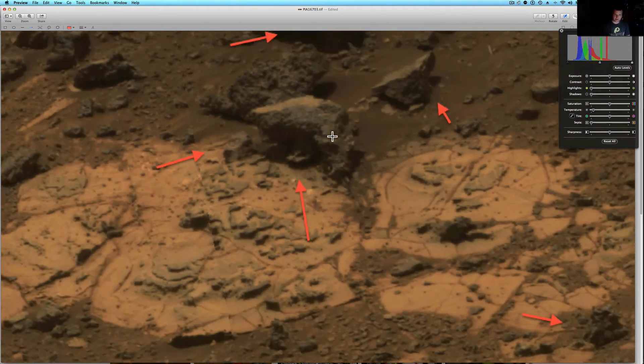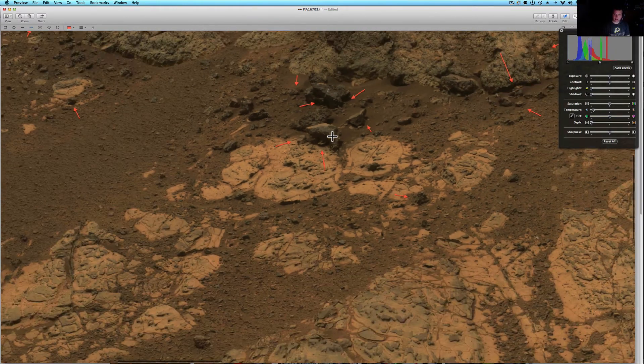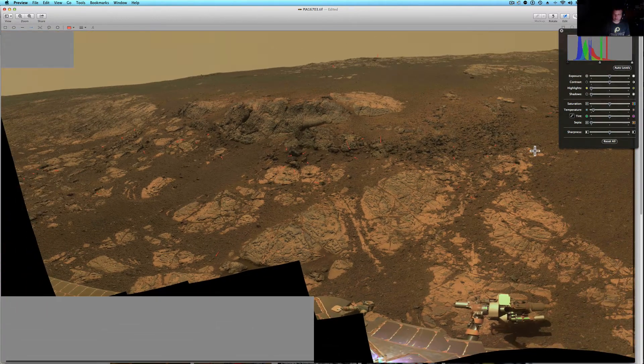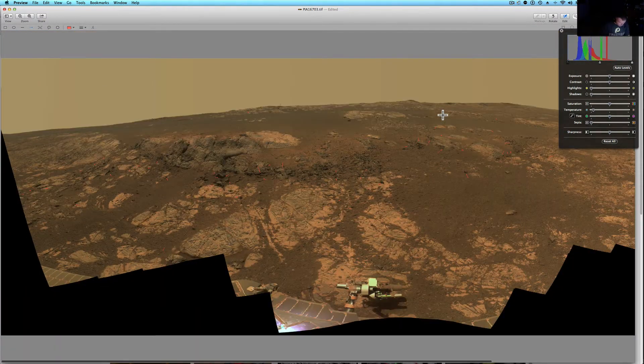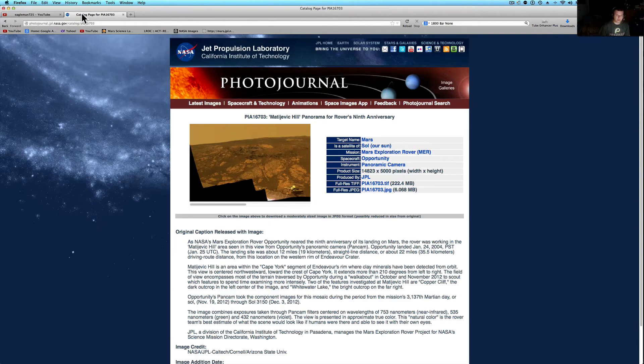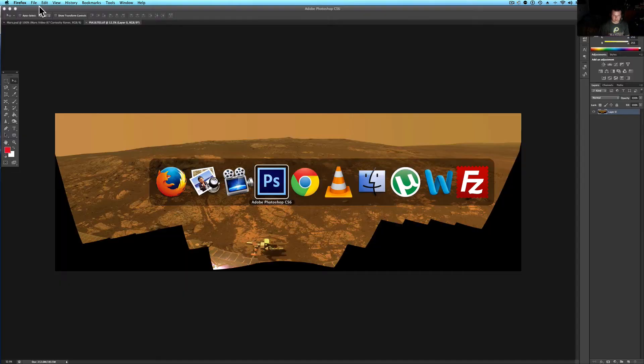So what we're going to do is take you in — first I'm going to show you how to get it, and then I'm going to take you into Photoshop and work with this picture a little bit more because Photoshop seems to work better. So here's where you find it. As always, check the description below, it's going to be linked in there. Get the TIFF if you've got the hard drive space — it'll be the best resolution possible.